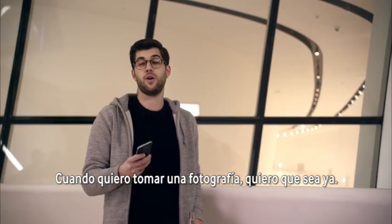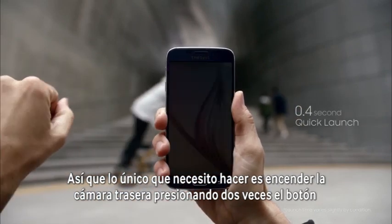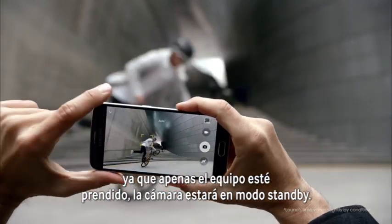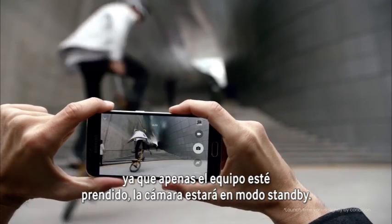When I want to take a picture, I want to take it now. All I need to do to put that rear camera to use is double click the home button. With the S6, as soon as the phone's powered on, the camera hardware loads to standby.